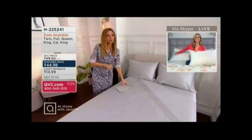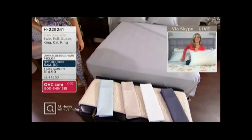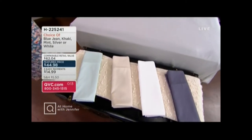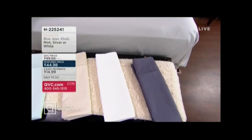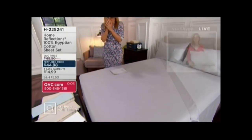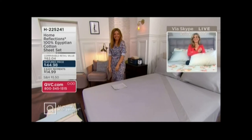Let's do the colors one more time. Unfortunately, we check back tomorrow, so the TSV price goes up on the sheets, up to the retail value of $62. Here it is in the mint, then we have your khaki, your white, and the most limited blue jean — item number H225241. It was a treat just to see your smile, Amy. I know I'll see you again soon. Thank you. Namaste.